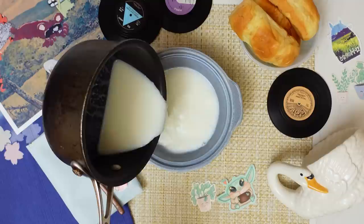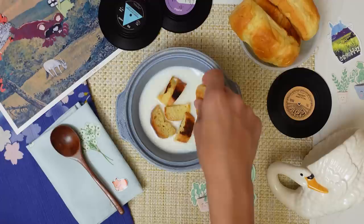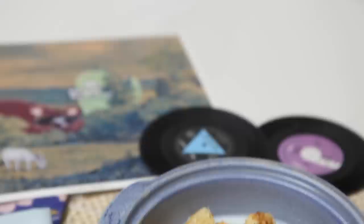Bread is very important in Albanian culture - we have it pretty much for every meal. My mom used to boil milk every morning to pasteurize it, so that was also available and it was easy to mix the two as breakfast. It reminds me of those times as a kid going out and playing with friends, getting dirty, exploring. It makes me remember my childhood fondly and feel like a kid for a brief moment.